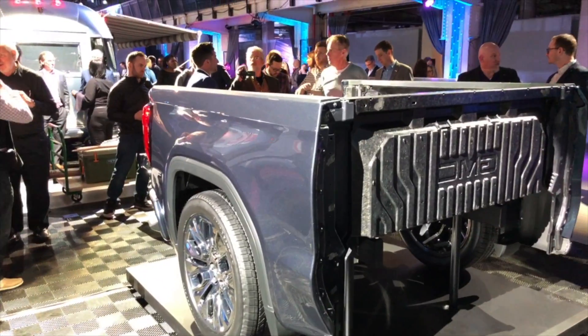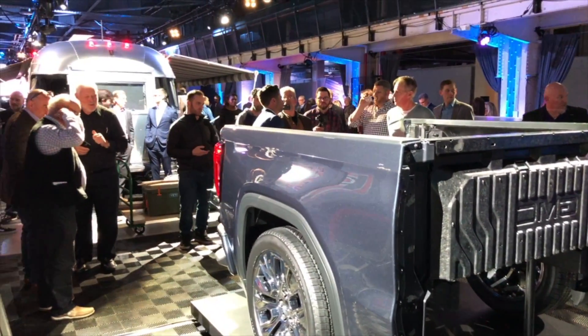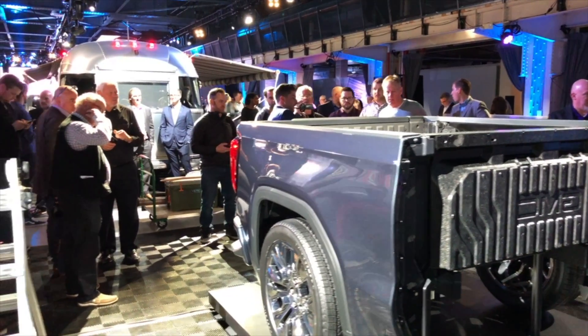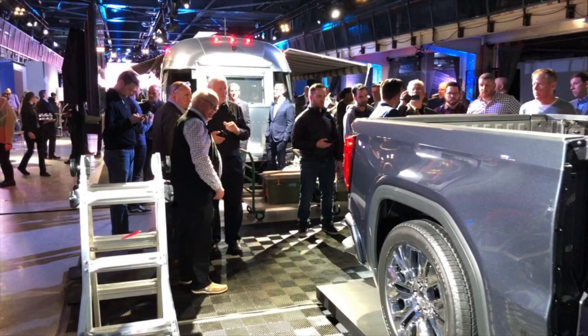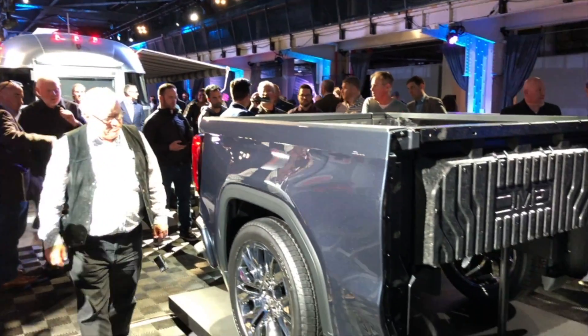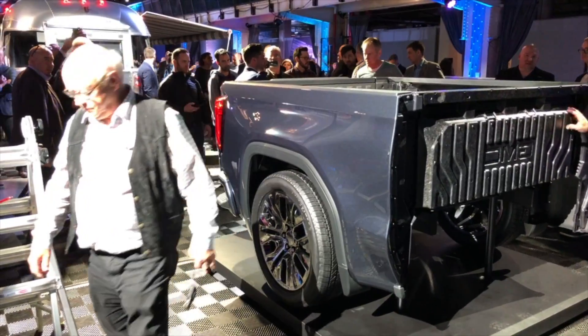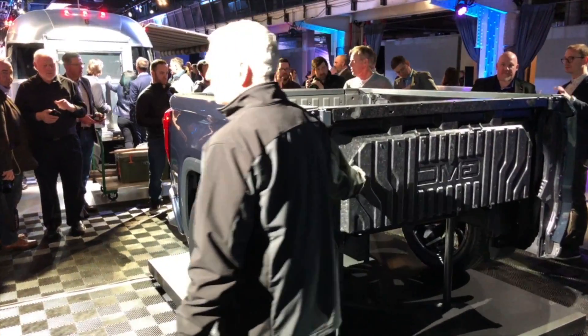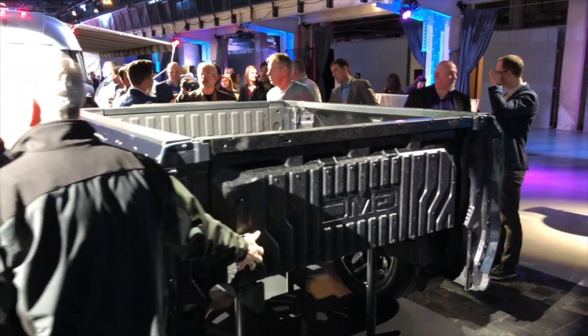This is Roosevelt, Auto Network. I'm going to conclude my coverage of the launch of the 2019 GMC Sierra. They flew me into Detroit to cover this event. Hope you enjoyed the presentation. And as always, folks, please buckle up. Don't drink and ride. See you next time.